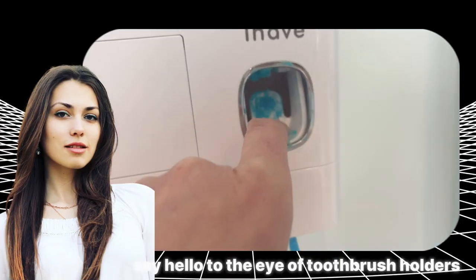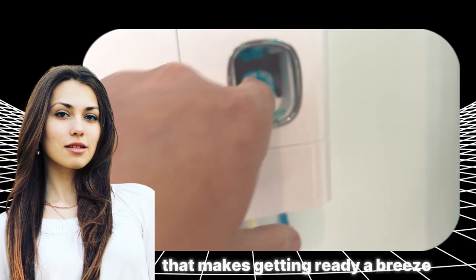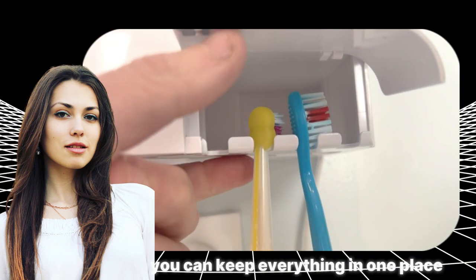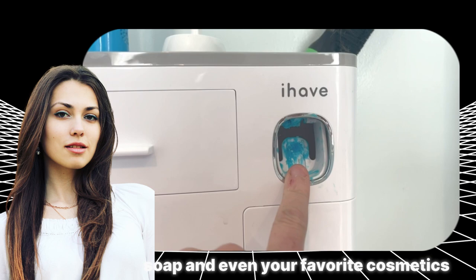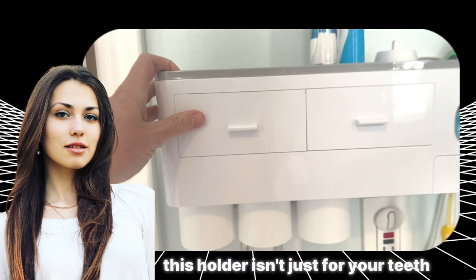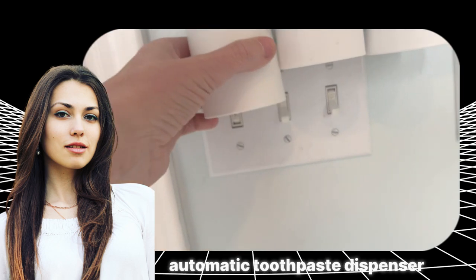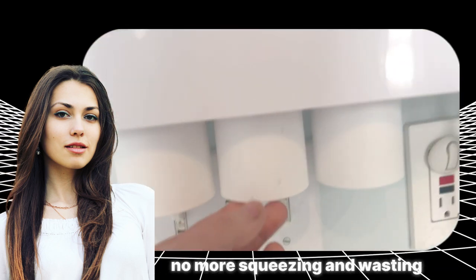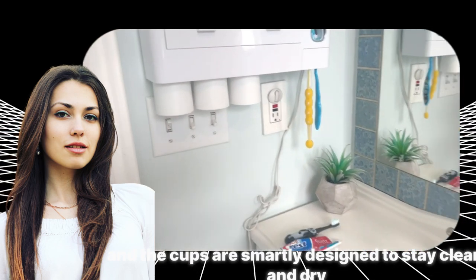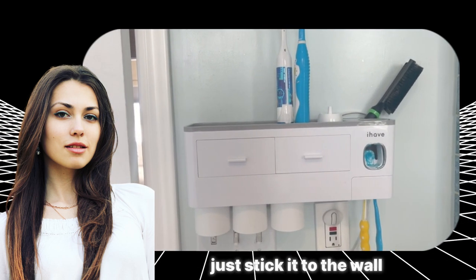Say hello to the Eye of Toothbrush Holders for Bathrooms, your new bathroom best friend that makes getting ready a breeze. With super storage space, you can keep everything in one place — toothbrushes, toothpaste, combs, soap, and even your favorite cosmetics. It comes with a cool automatic toothpaste dispenser, so no more squeezing and wasting. Hang up to seven toothbrushes, and the cups are smartly designed to stay clean and dry. Installing it is a piece of cake — no drills needed, just stick it to the wall.